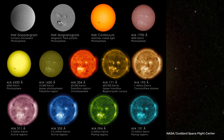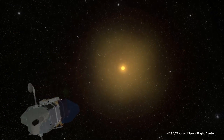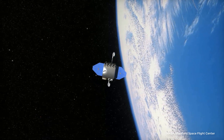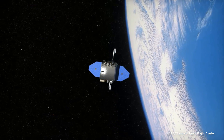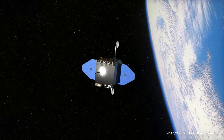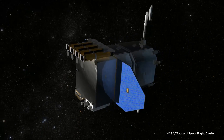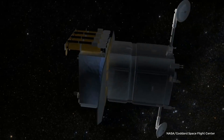Its orbit is different from most satellites, though. Launched in 2010, the SDO does not appear to move in the sky because its orbit is geosynchronous, meaning that it's always above the same point on Earth. The SDO orbits at a distance of over 22,000 miles from Earth.